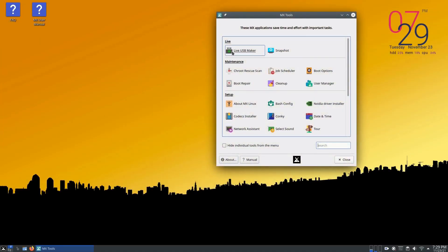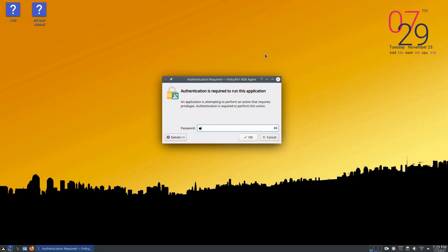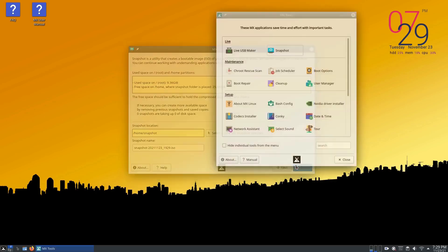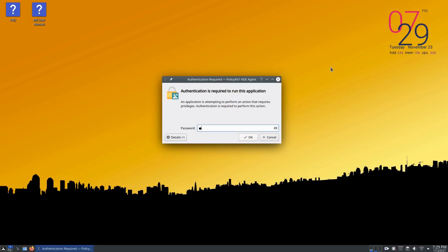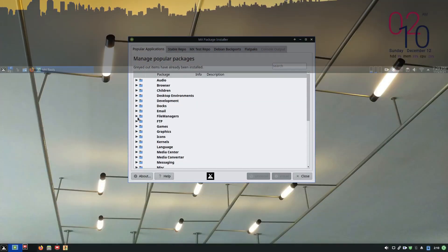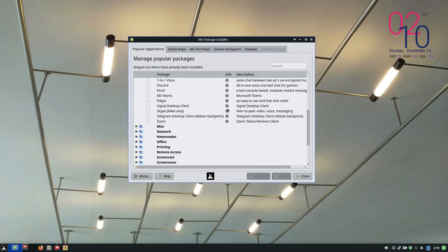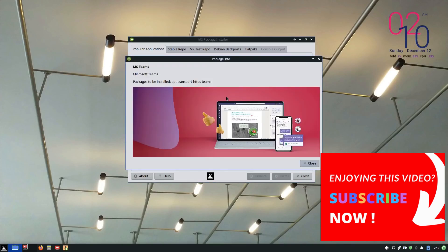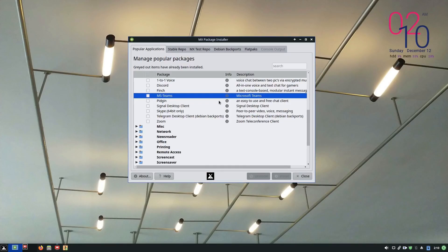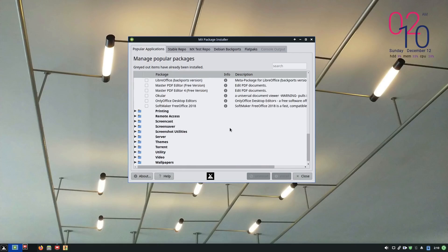On MX, there is a set of applications under the MX Tools category — these tools streamline advanced actions that are otherwise not easy to do. You get simple graphical interfaces to sort out things like fixing boot issues, installing Nvidia drivers, installing multimedia codecs, making system snapshots, and so much more. You don't need to play around with the terminal if that's not your thing. MX also provides very fine control over package management — you can choose different versions of the same package from Debian stable, Debian backports, and MX testing repositories, allowing you to install newer packages easily.